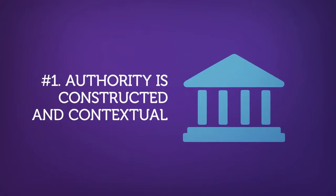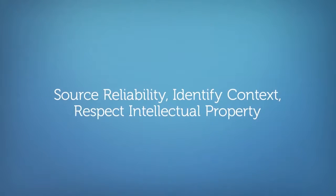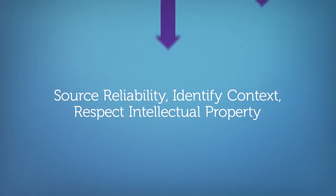Back to the first concept of information literacy: authority is constructed and contextual. This means that it's important to learn how to identify the reliability of an information source, which often depends on the context of the information. It also means respecting intellectual property — give credit to the source when you share bits of information, a photo, video, or anything else you didn't create yourself, and be sure it's okay to use before sharing.